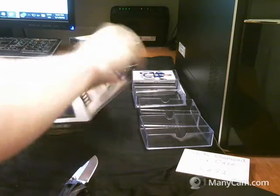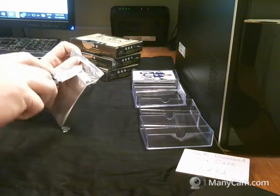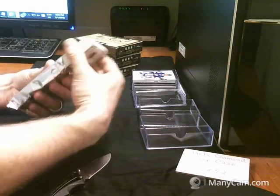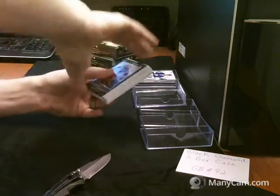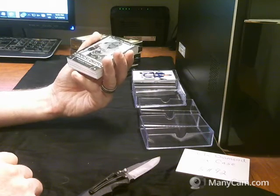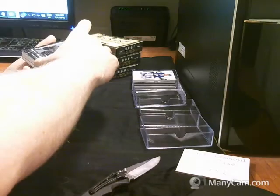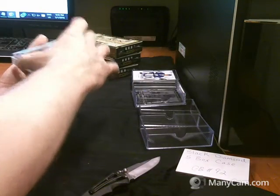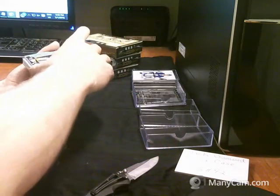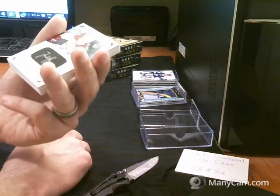Box number two. Here we have a Pure Black rookie gems for the Vancouver Canucks, 20 of 25, Ronald McKinnon. And then we have a rookie team logo jumbo for the Buffalo Sabres, Jack Eichel. And then we have a silver and black autograph, number 10 of 199 for the Montreal Canadiens, Jacob De La Rose.